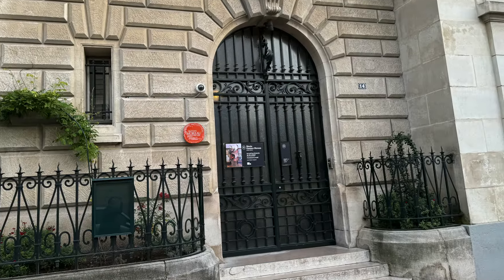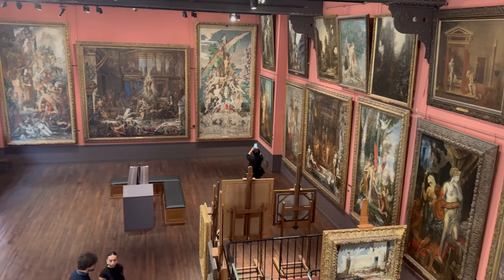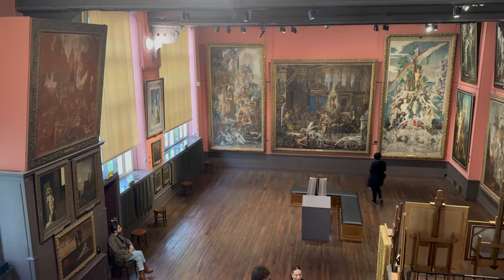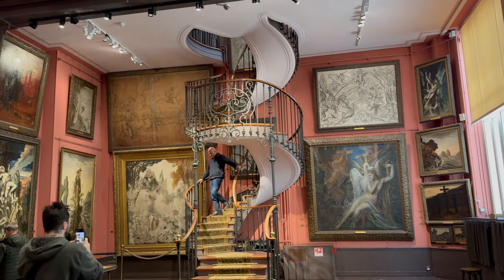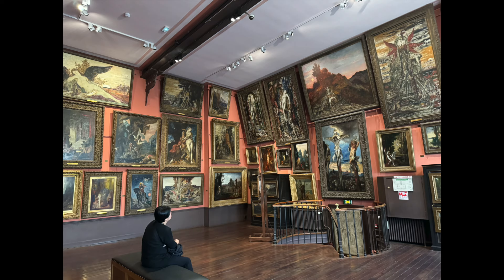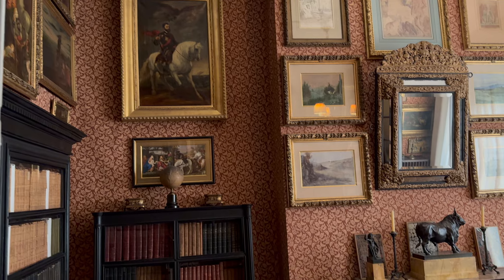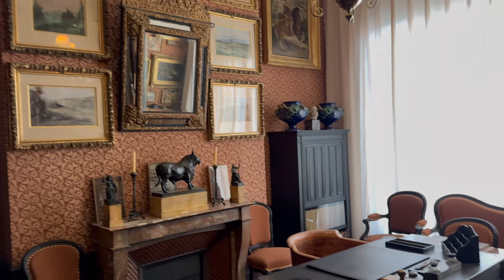My next visit was to a more impressive collection — the Gustave Moreau museum. Truthfully, I wasn't familiar with this French artist from the late 1800s. He was a symbolist painter who focused on dreamlike scenes with mythical creatures such as unicorns and sphinxes. Similar to Delacroix, his former dwelling was converted to a museum, but his space is considerably grander — three floors packed with artifacts from his time living there and his artwork. There is no elevator, so be aware if you have mobility issues.